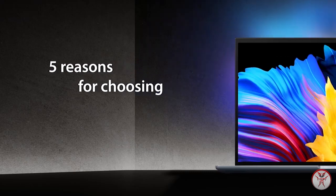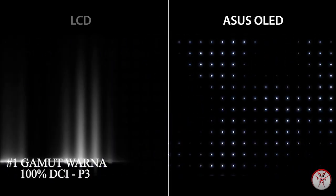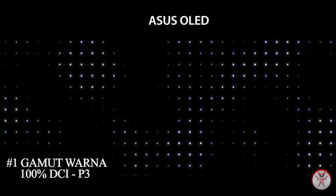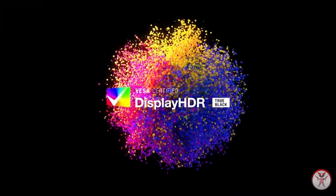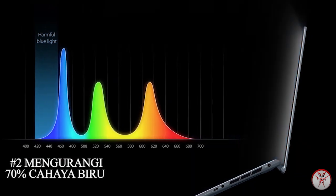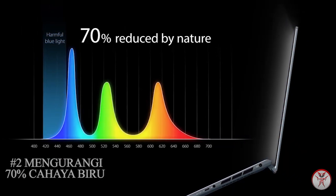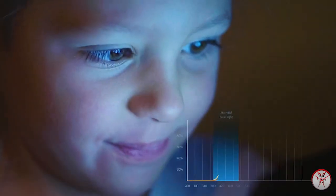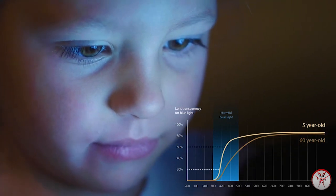5 alasan memilih Asus OLED Laptop. Yang pertama, gamut warna terbaik di kelasnya dengan 100% DCI-P3 layar vivid untuk kreativitas warna yang akurat dan hiburan visual yang cerah. Kedua, mengurangi 70% cahaya biru yang berbahaya untuk kenyamanan mata. Dengan tingkat cahaya biru yang lebih rendah, Asus OLED lebih bersahabat dengan mata dan membuat kualitas tidur yang lebih baik.